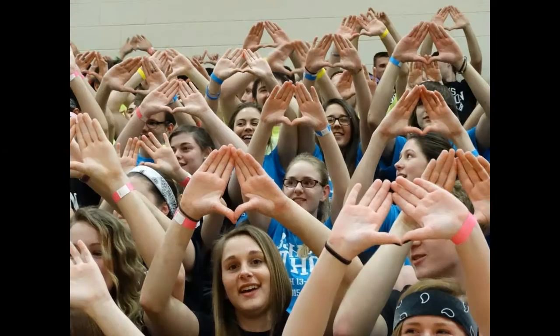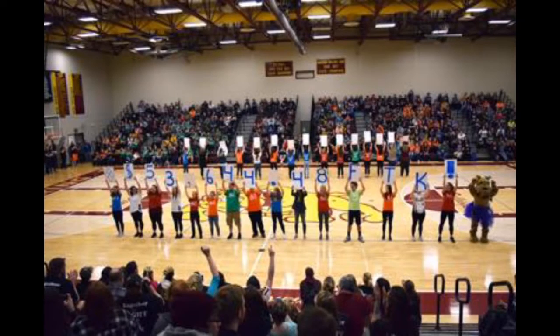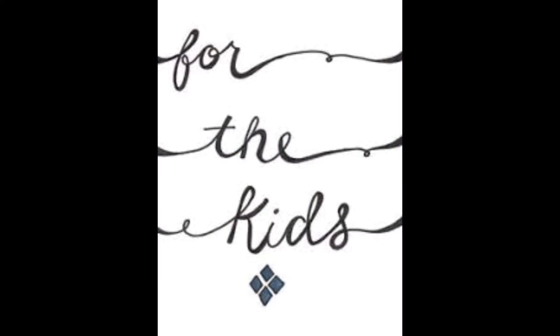If you haven't set up your Donor Drive yet, it is a great way to show the school your Mini-Thon Spirit while having an easy way to keep track of the money you will raise. Remember, Big Spring, it's for the kids!